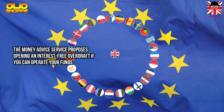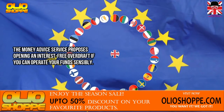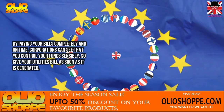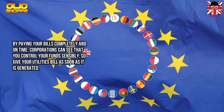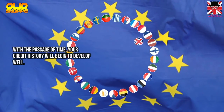The Money Advice Service proposes opening an interest-free overdraft if you can manage your funds sensibly. By paying your bills completely and on time, corporations can see that you control your funds responsibly. So pay your utility bills as soon as they are generated. With the passage of time, your credit history will begin to develop well.